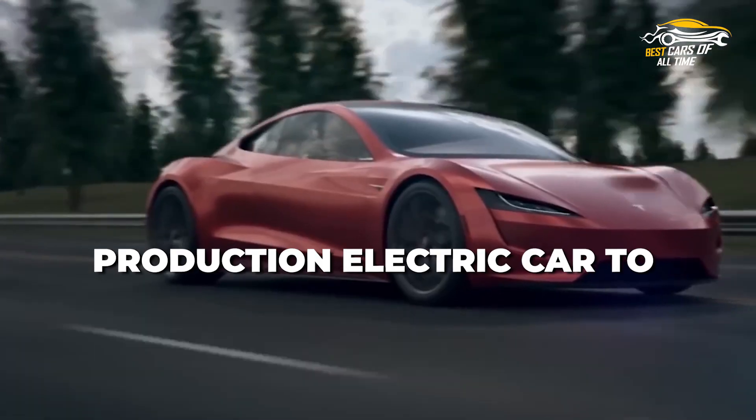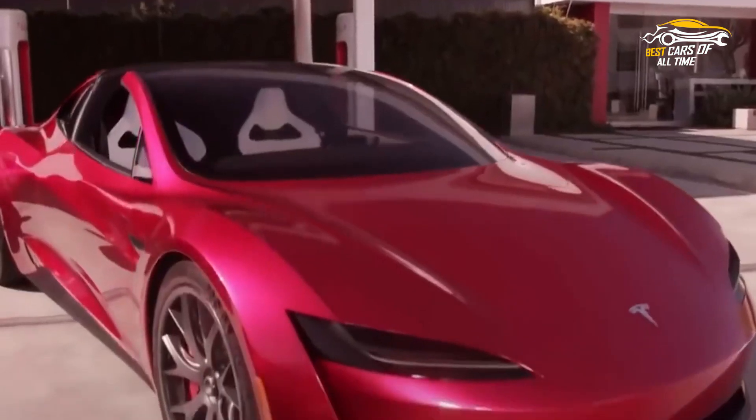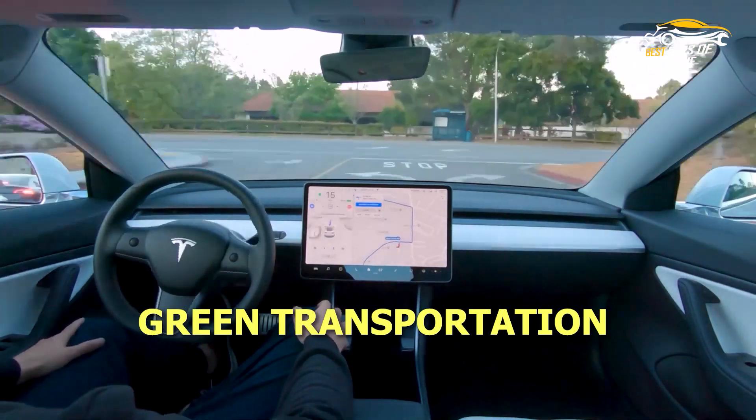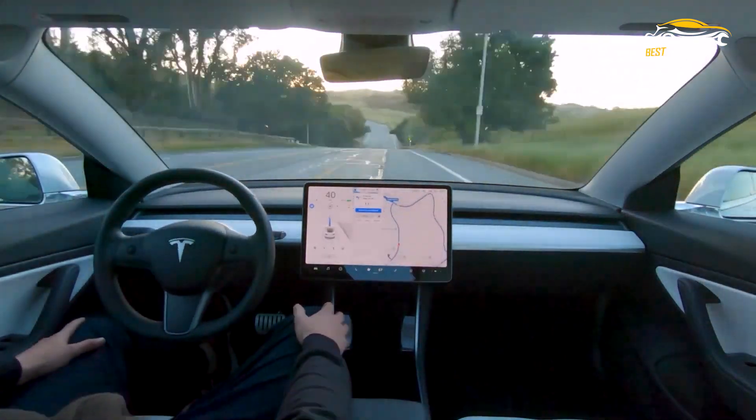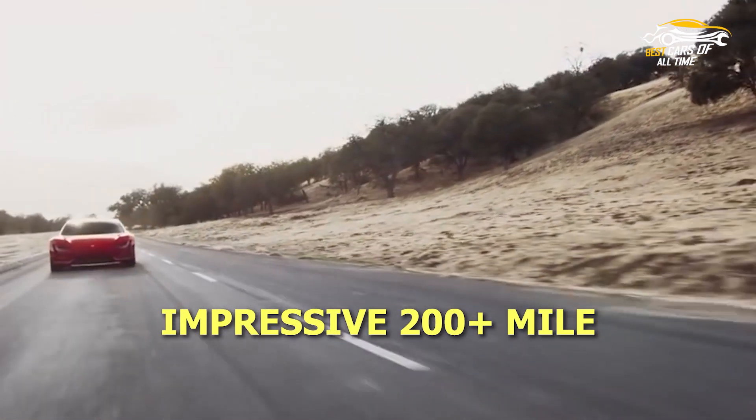Tesla Roadster — the first production electric car to travel more than 200 miles. The Tesla Roadster is a revolutionary development in green transportation that not only features cutting-edge electric vehicle technology, but also sets the standard for long-range travel with an impressive 200-plus-mile charge.